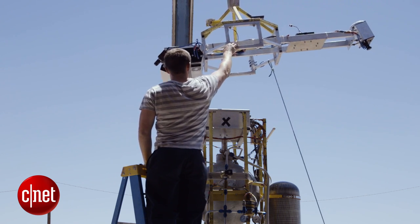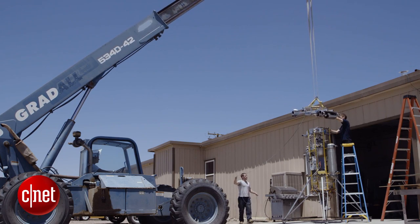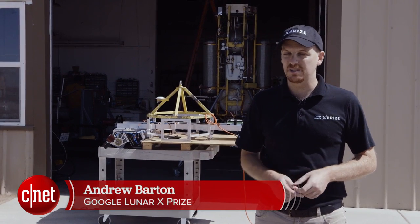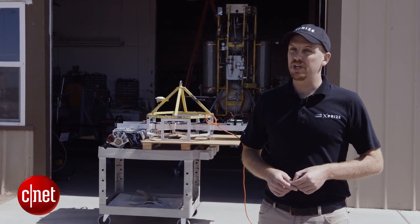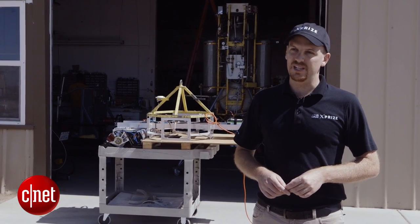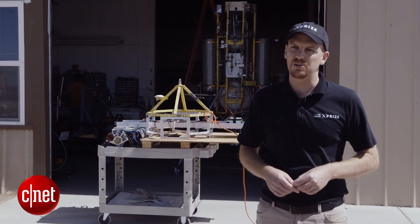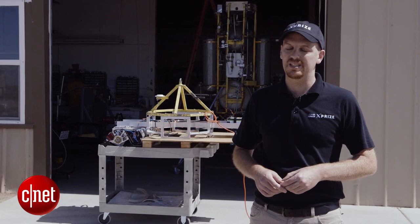This is a very important historic place for XPRIZE. In 2008, Masten Space Systems, where we are today, was the winner of the Northrop Grumman Lunar Lander Challenge. And in fact, the very same vehicle you see behind me is going to be used by Astrobotic for this test.